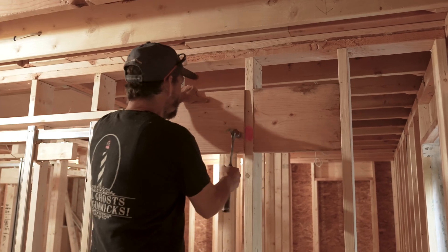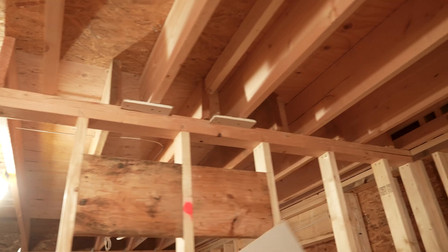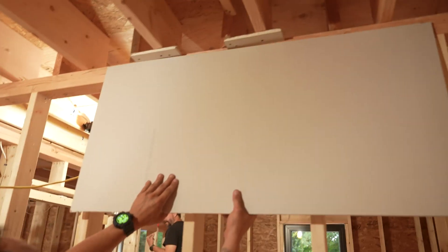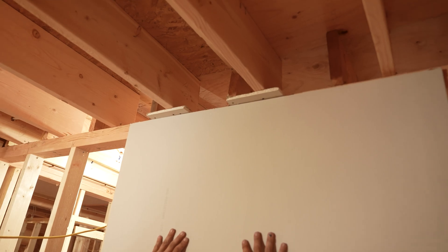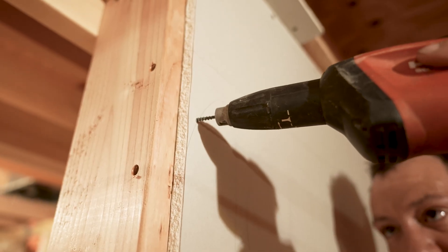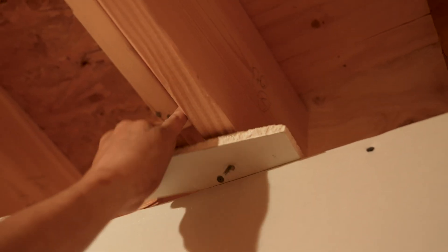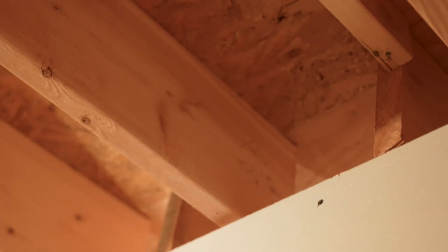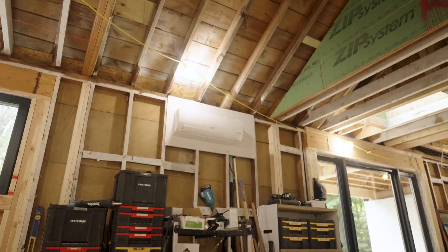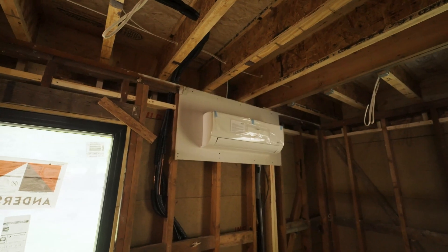We did a couple things to prep for the HVAC install. Once we decided on the split unit locations, we installed blocking for the HVAC sub as well as a sheetrock section that spans beyond the width of the mini-split. That way they can make their final installation, commission the units, and turn them on to make sure everything is functioning properly — while also giving our sheetrock sub enough space to tape that seam without worrying about damaging the split unit or getting spackle all over it.